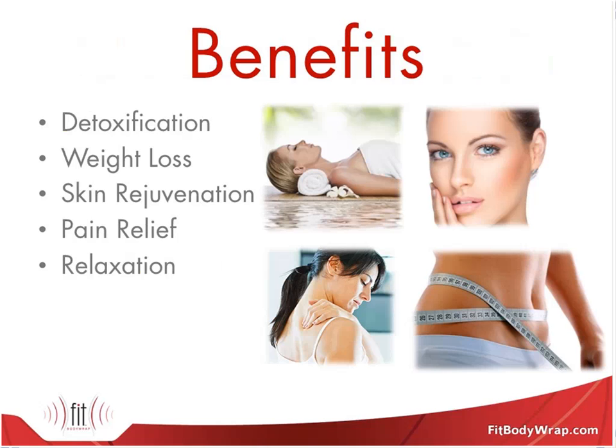Infrared provides a huge range of benefits. We're going to focus on a handful today: detoxification, weight loss, skin rejuvenation, pain relief, and relaxation. As you can see, these benefits fit perfectly into a spa environment. We're going to give you all the details on how they work and why they're great for your clients.